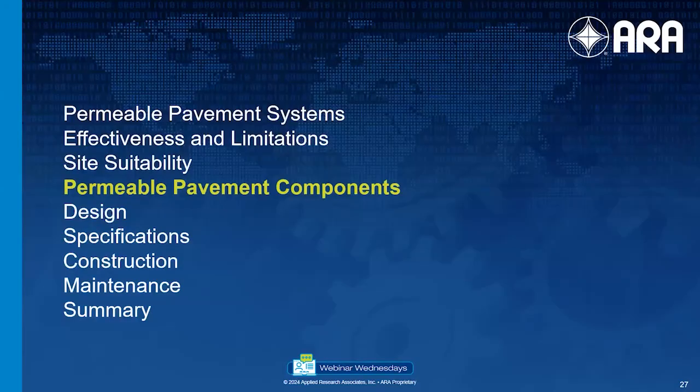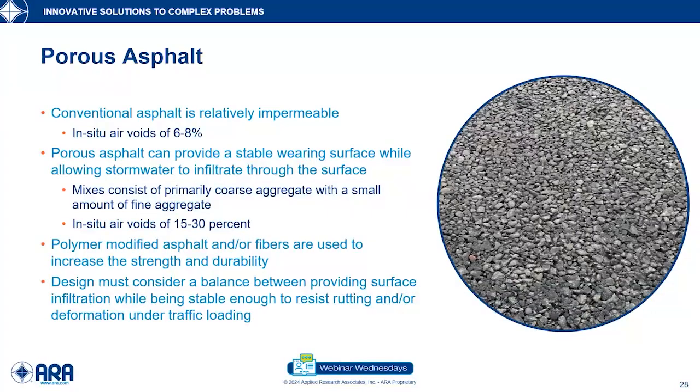Moving on to permeable pavement components — we have basically three primary types of permeable pavement systems. Porous asphalt: it has the same components — aggregates and asphalt cement — but we change the voids content. Conventional pavements are 6 to 8% air voids; porous asphalt targets 15, 20, 25, or 30% void structures. We need to ensure the asphalt cement binds to the aggregates, using polymer modifiers, fibers, or other things. It's a balance between providing surface infiltration capacity and ability to resist traffic.